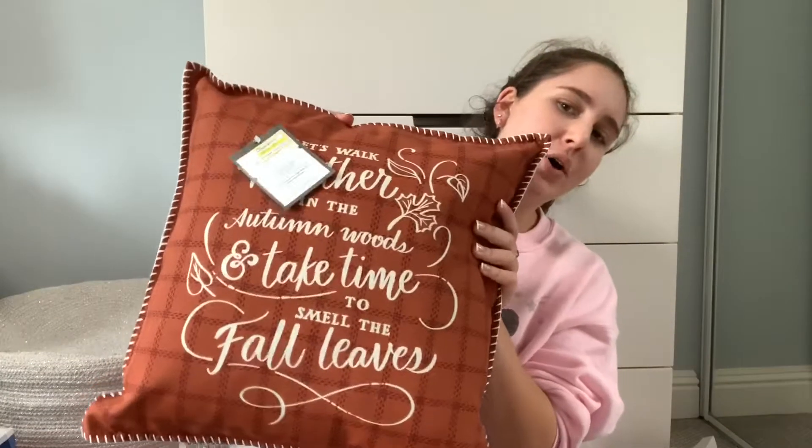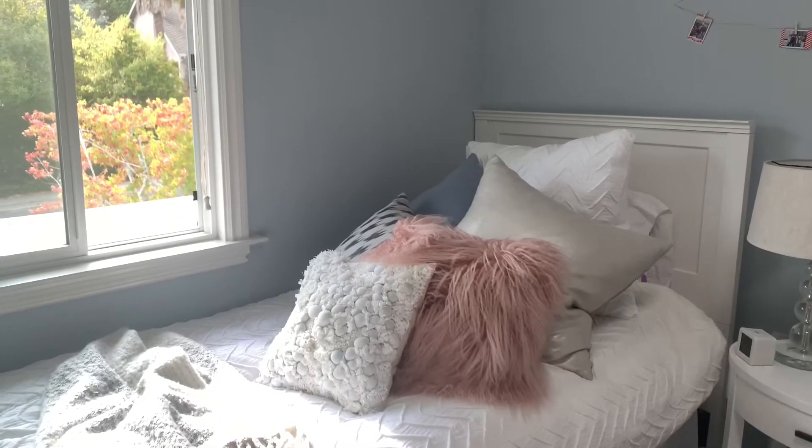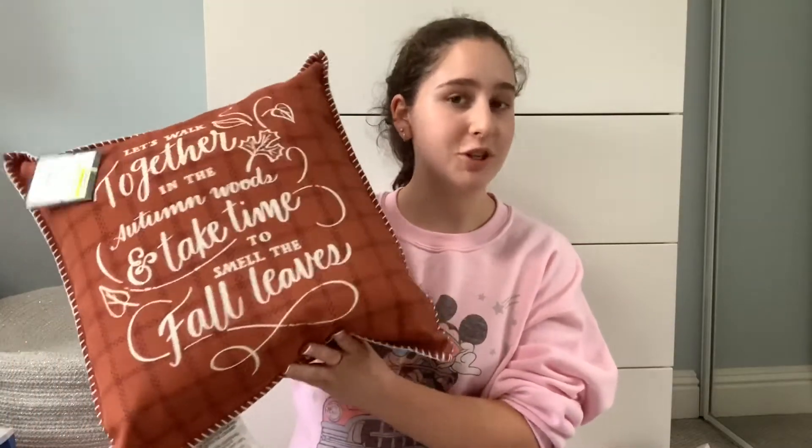Second to last from Target I got this little sign that says 'Hot Cocoa' — I'm actually gonna save this for Christmas, not fall, but it was three dollars so I grabbed it. And the last thing from Target I got this fall pillow. I wanted a fall pillow because my bed has pink and blue, which aren't very fall colors, so this festive pillow is perfect.